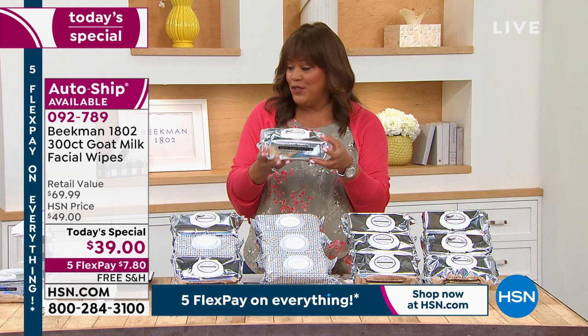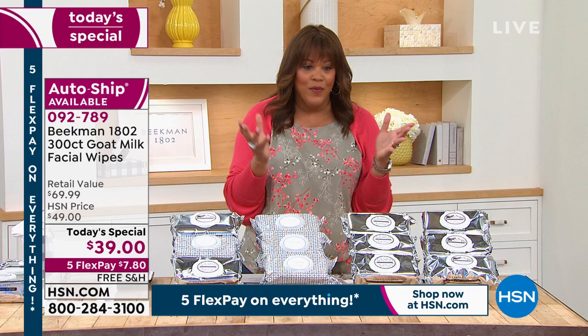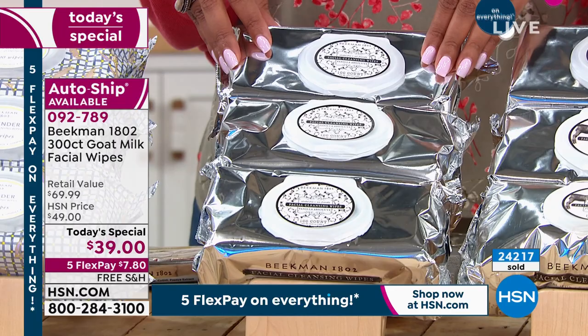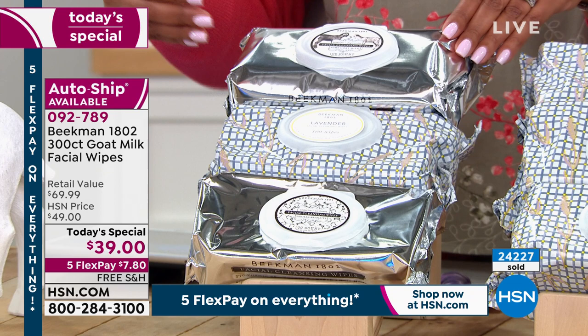Normally when you get the 30 count it's about $28, so the fact that you're getting $69.99 worth of wipes today for half the price is a steal. Let's go over the scents. We have the Pure Goat Milk scent, we also have the Vanilla Absolute which is still the most limited. We have the Lavender, which is the world launch — you can only find it here at HSN, you can't find it anywhere else. We also have the Assorted, so you get one of each.